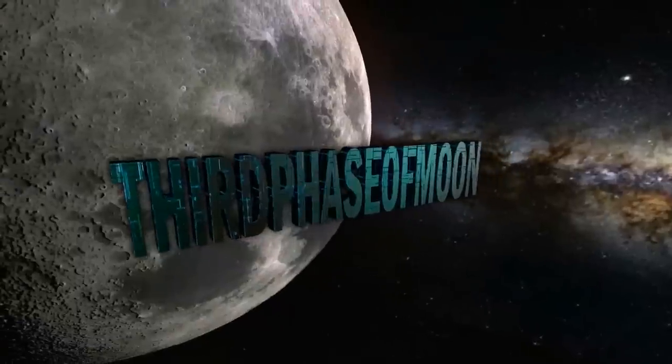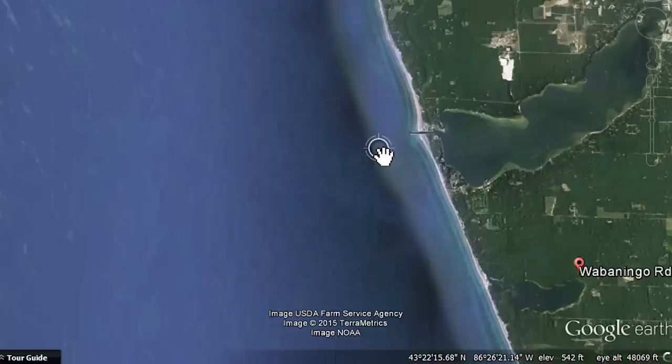Third Phase Moon — new incredible images submitted to Third Phase Moon from around the world. Now let's get to it.